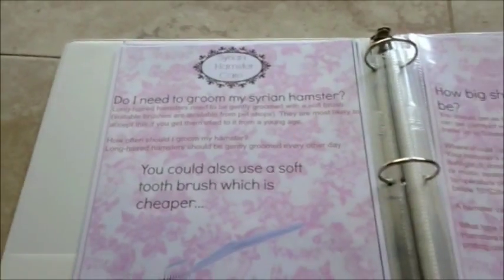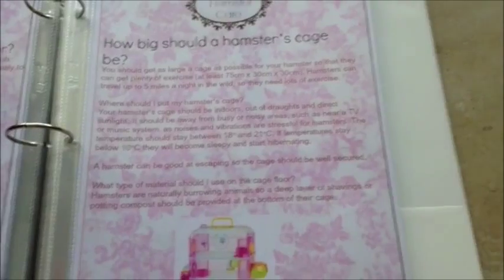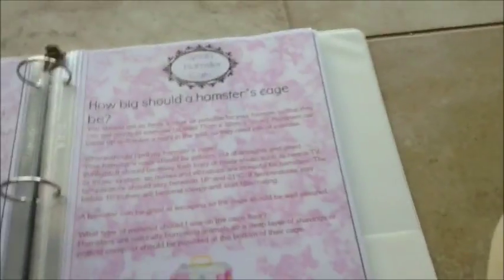My next section is Syrian hamster care - and I fixed the spelling here. It covers: do I need to groom my Syrian hamster? Long-haired hamsters actually do need grooming. I added a little toothbrush here and noted you could also use a soft toothbrush, which is a lot cheaper than buying a brush and works just as well. This also shows how big a hamster's cage should be - 75 centimeters by 30 by 30. And it covers where should I put my hamster's cage, noting that hamsters can be good at escaping.